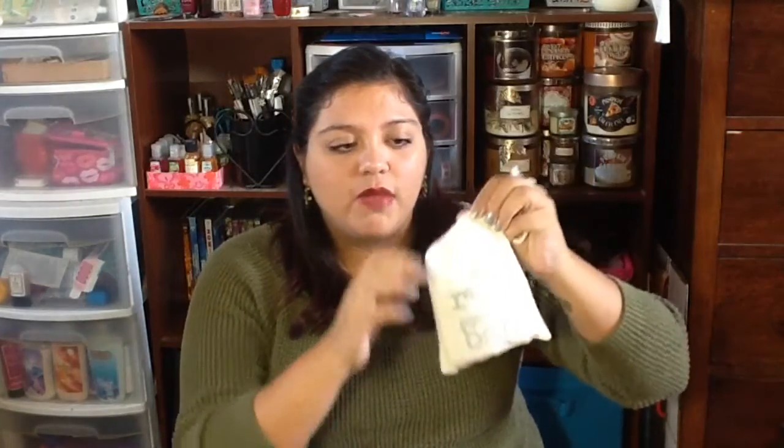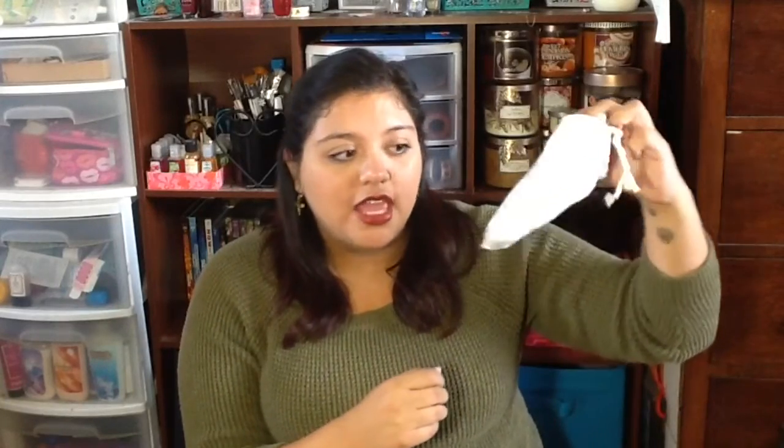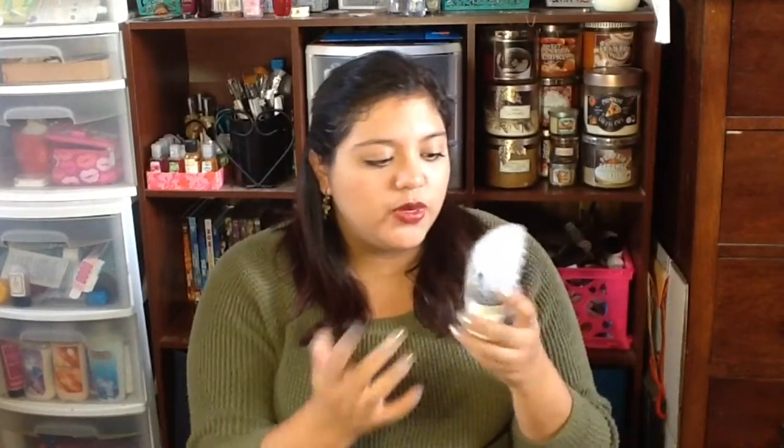So I'm going to open this up and show you guys what came in this month. Right away I noticed something different — it is wrapped in a bag, which it has never been before, so that's really neat. It does say on there 'RH mystery bag.' Then we have the paper that gives the description of the products and the scents. Normally there's a cute sticker that says what the theme is, but this month we just have the bag as the clue. Let's see what's in here.